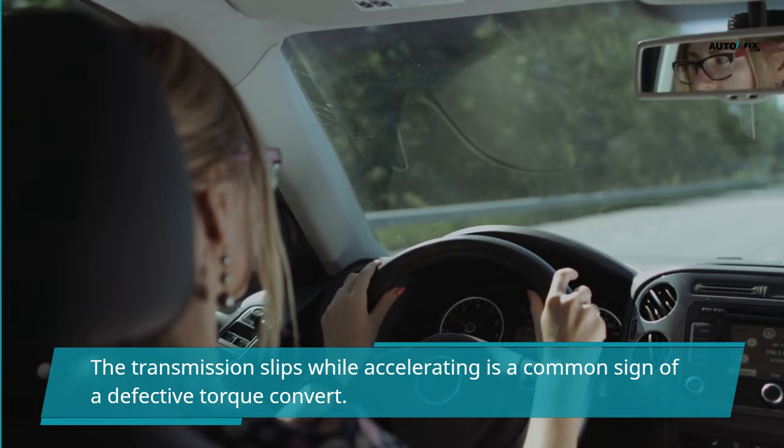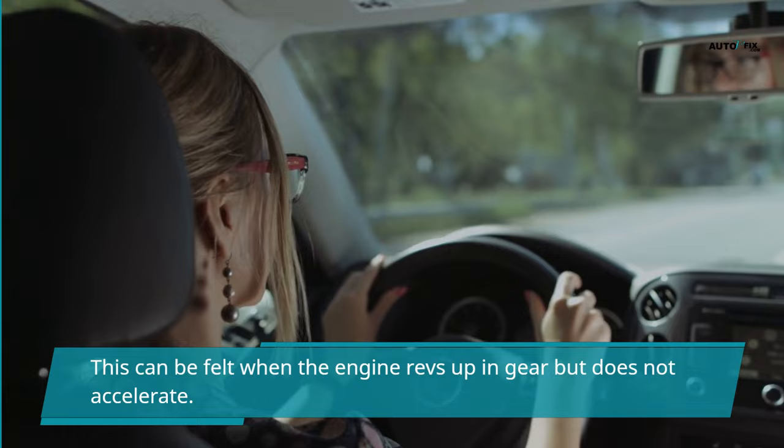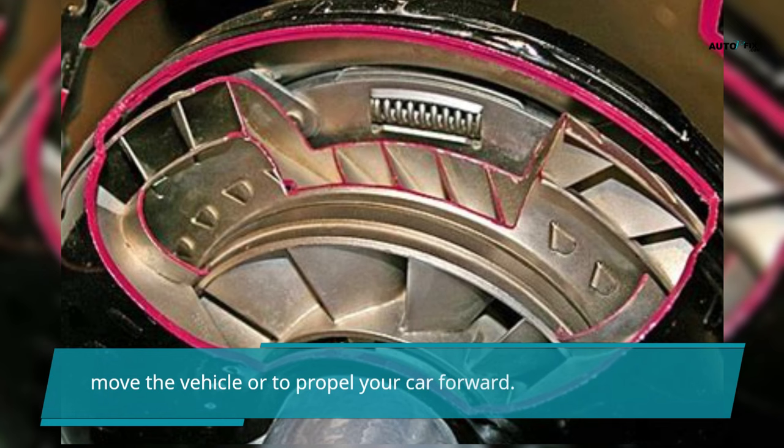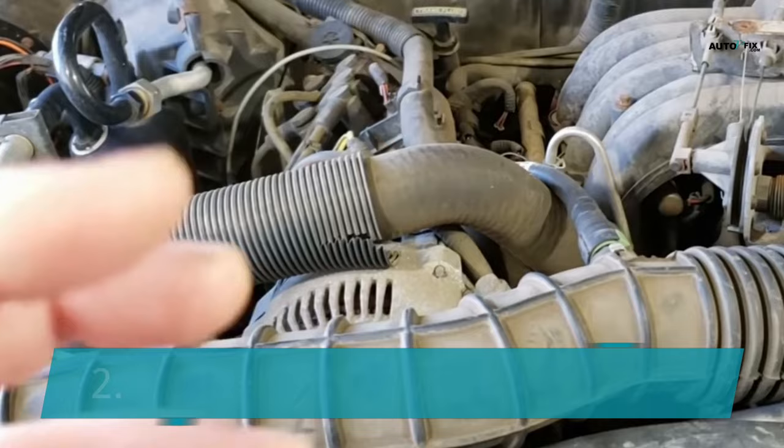The transmission slipping while accelerating is a common sign of a defective torque converter. This can be felt when the engine revs up in gear but does not accelerate. To detect a slipping transmission, you will need to feel the car. The torque converter must create pressure within the system to move the vehicle or propel your car forward. If it does not, it could slip when you accelerate.